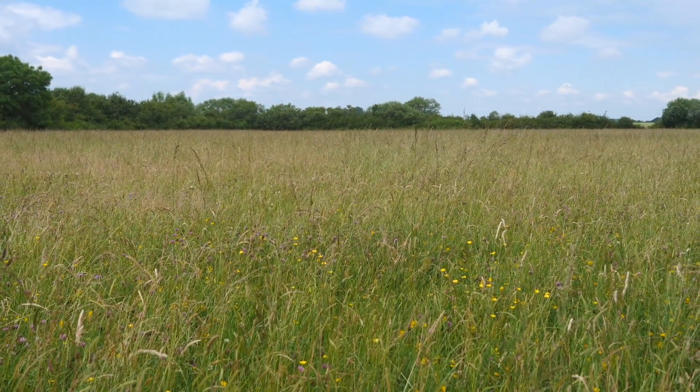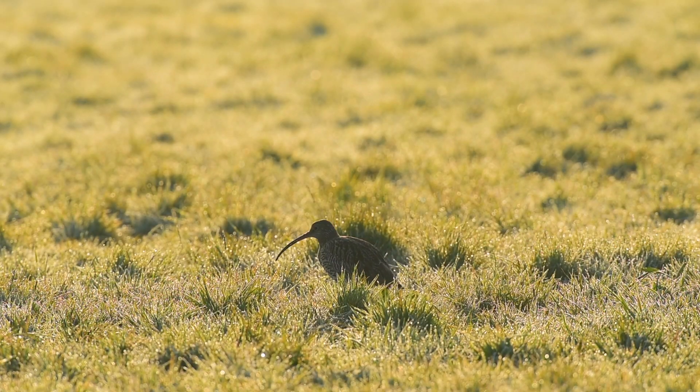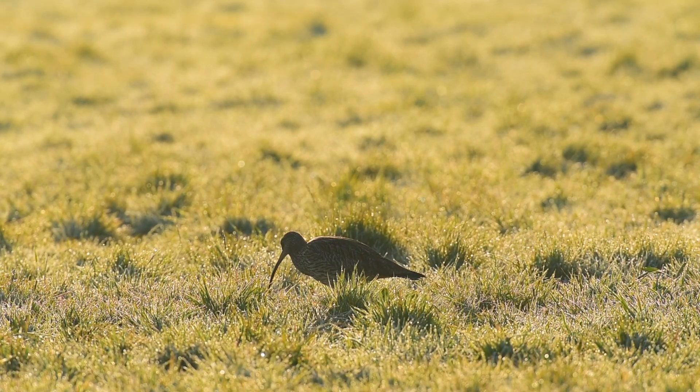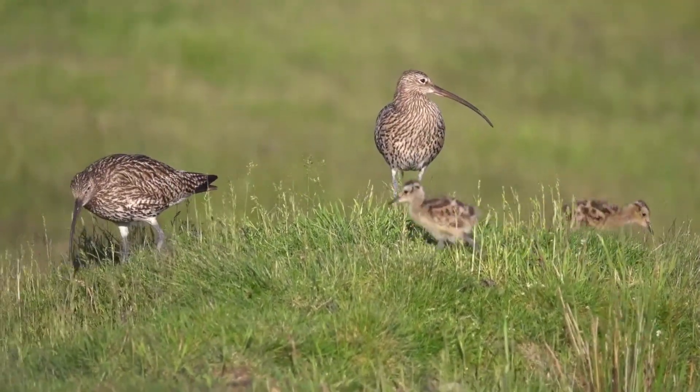Chimney Meadows is not only a suite of hay meadows — it also has quite a large area of wet grassland, and this provides important habitat for wetland birds throughout the year, and especially curlew that actually breed on site.